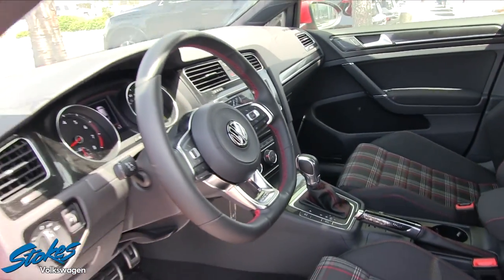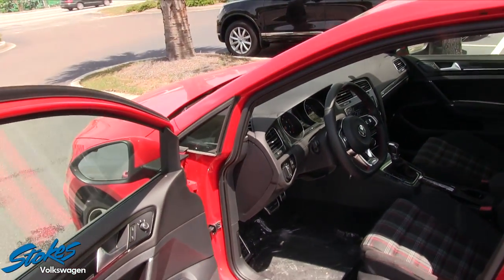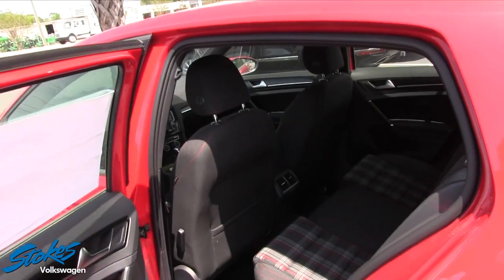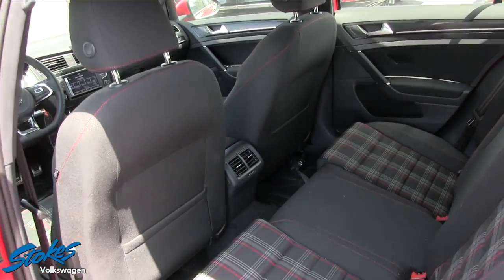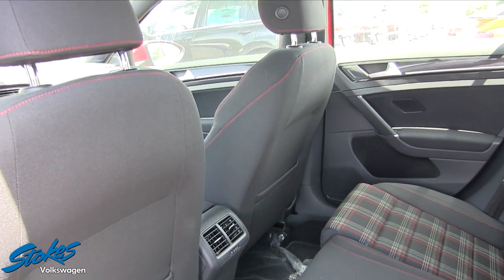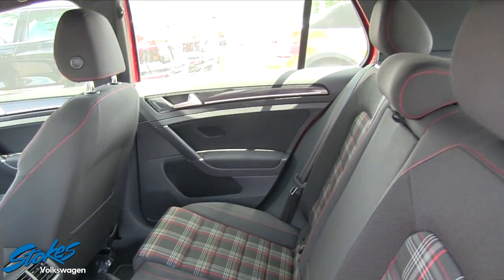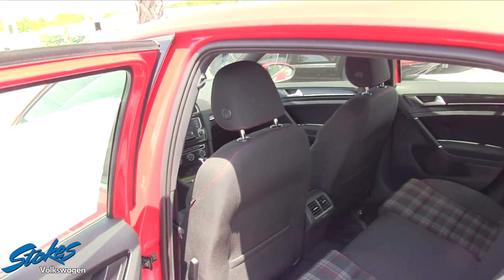If you haven't driven a GTI before, I do suggest you do that — it'll really get you having fun on the highways and you'll be one of those people that just wants to drive. You also get rear air vents in the back, as you can see, to keep kids or friends cool in the summer and warm in the winter.